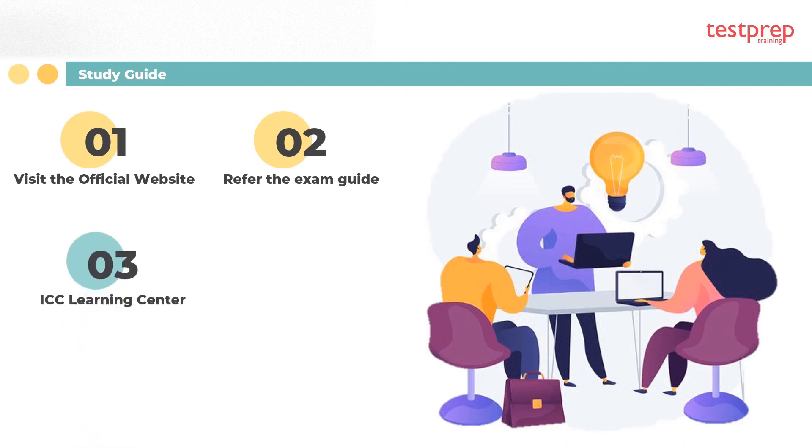Three, ICC Learning Center — the candidate can also go to the ICC Learning Center. The ICC Learning Center offers training programs for every exam and provides programs for a particular exam that contain all information such as description, intended audience, delivery method, duration, and more.